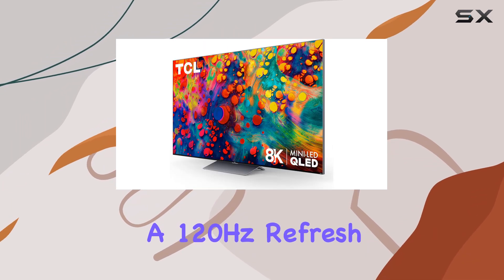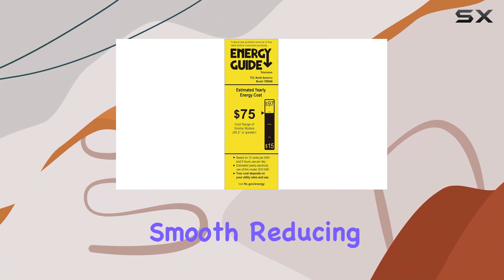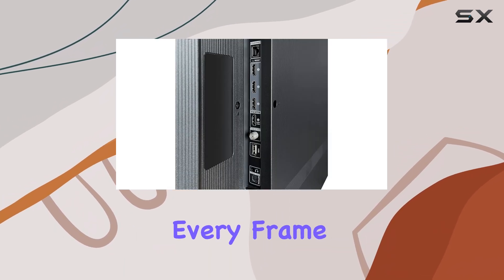Coupled with a 120Hz refresh rate, this TV ensures that motion is incredibly smooth, reducing blur during high-speed action. This is particularly beneficial for competitive gamers who need every frame to count.